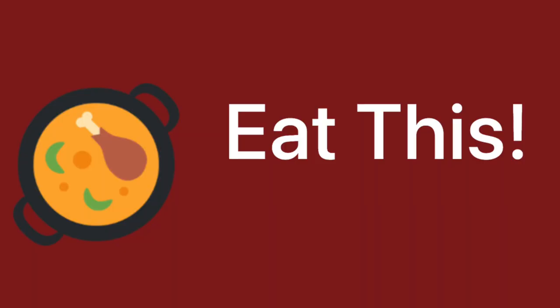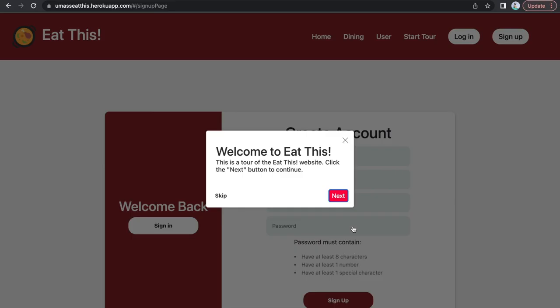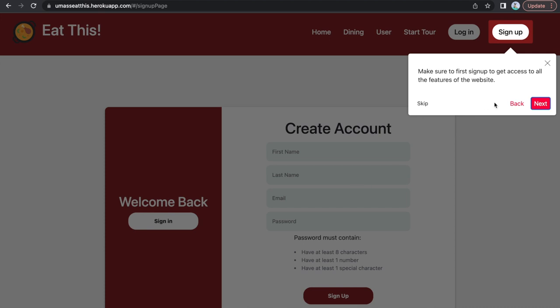Well UMass Dining, you can eat this! Introducing Eat This, a web application designed by some of UMass's finest students to address this exact problem.